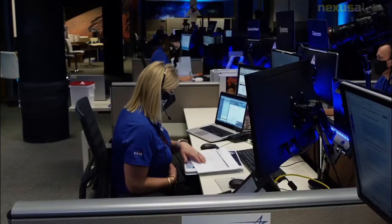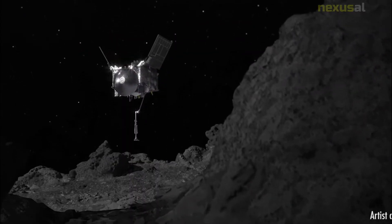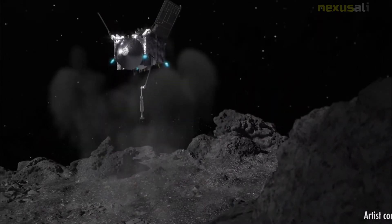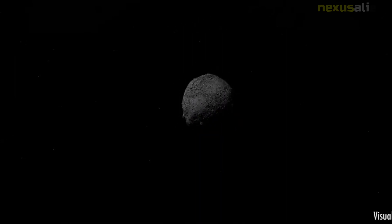Bennu was chosen as the target of study because it is a time capsule from the birth of the solar system. Bennu has a very dark surface and is classified as a B-type asteroid, a subtype of the carbonaceous C-type asteroids. Such asteroids are considered primitive, having undergone little geological change from their time of formation.